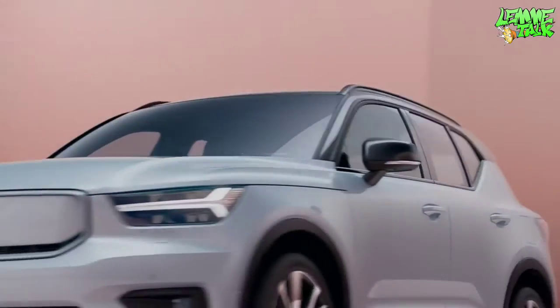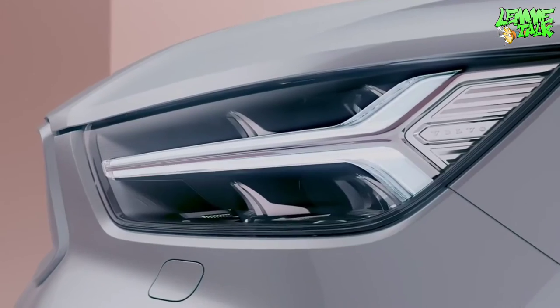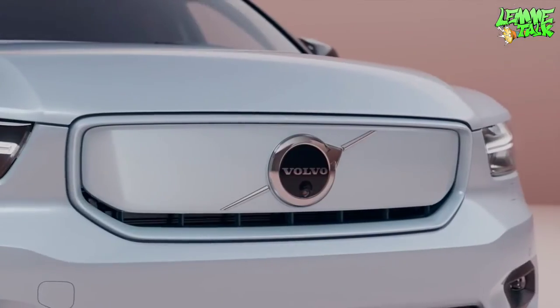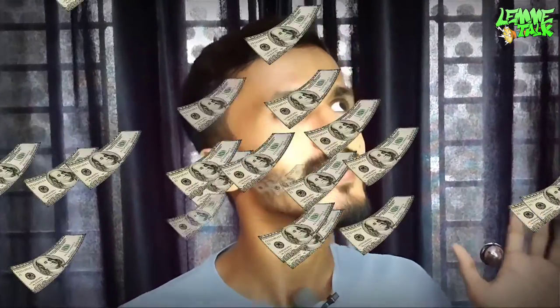The all-new Volvo XC40 Recharge is a luxury car. The all-new Volvo XC40 Recharge is positioned as a luxury car, and you don't have a Volvo like this in the segment currently.